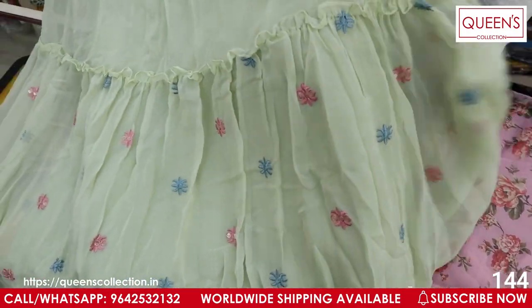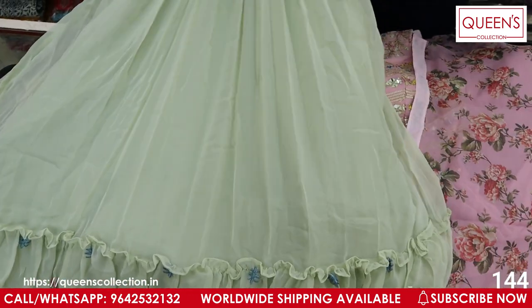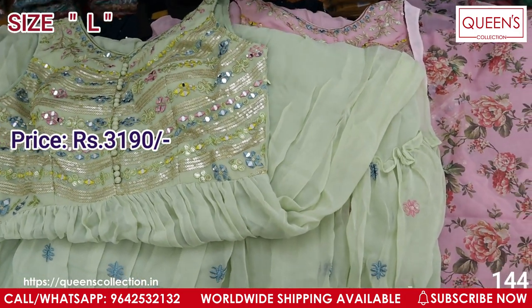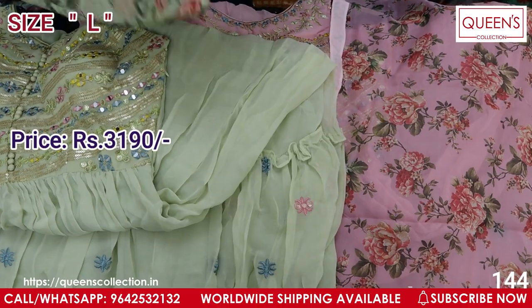If you like these colors, share the video with your family and friends, subscribe, and like the video. There are many beautiful collections. There are excellent collections and many value items. The range is 3190 and only L size is available.